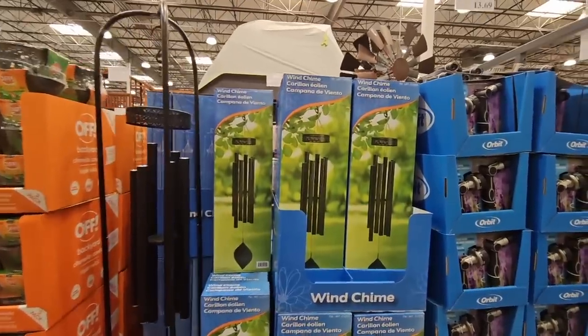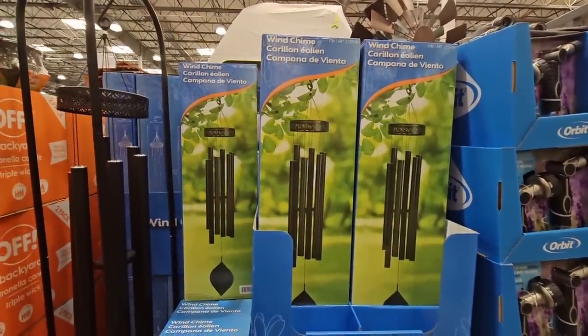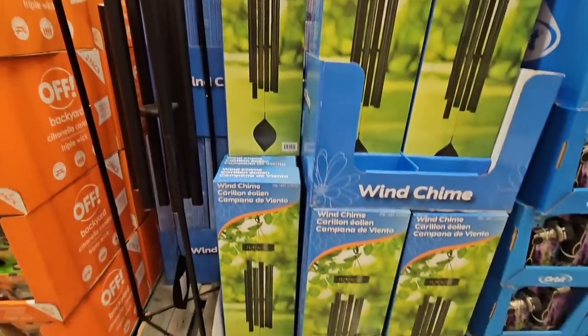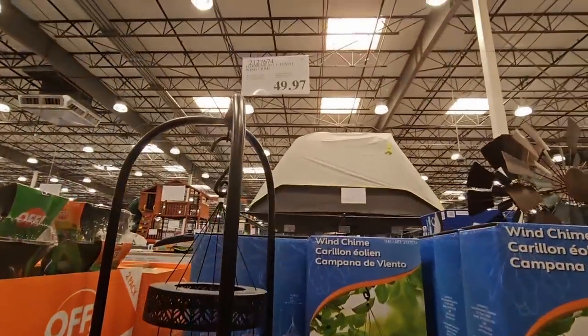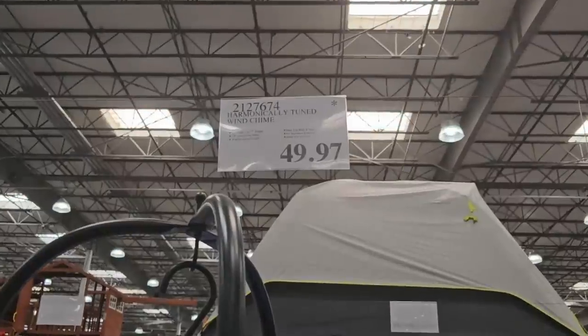And the wind chime — I got the one from last year and it's so pretty. The sound is just really nice. Now the stand is just for display only, so you definitely want to hang it up in a strong area. $49.97 — they have marked these down.